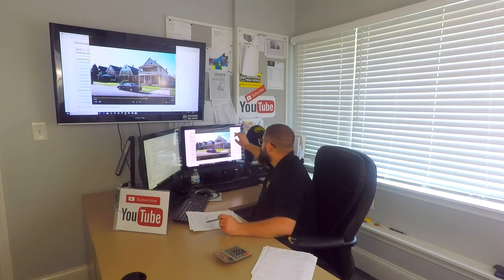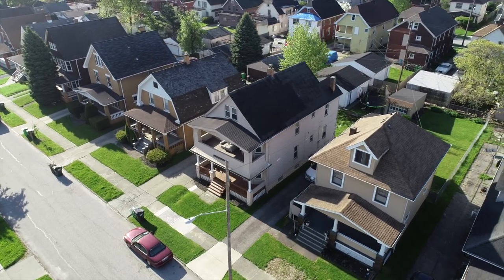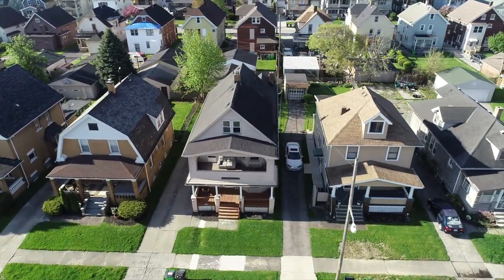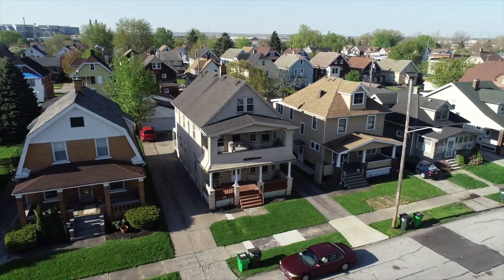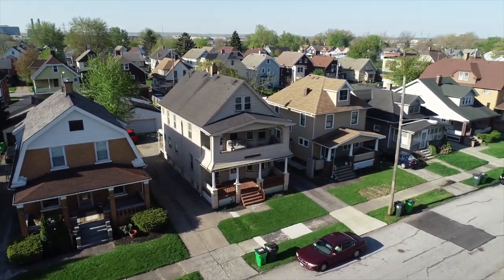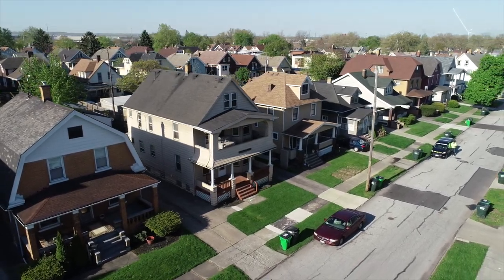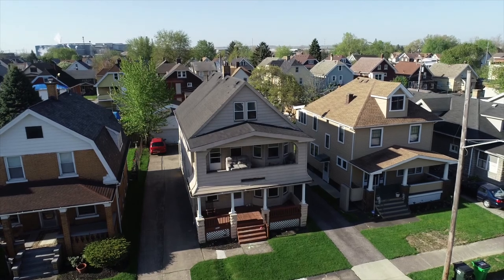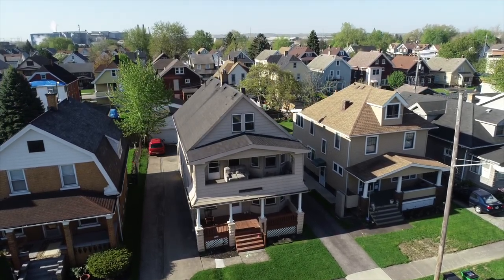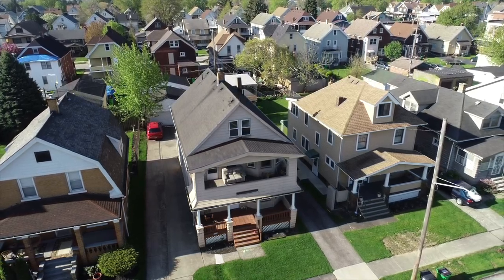Here is the footage for you guys. This is a solid classic duplex — it was built in 1928. The price here is $59,900. That is incredibly key because that is a very, very low price. Typically duplexes like this, I am selling for between $75,000 and $100,000 all day depending on what the rents are.